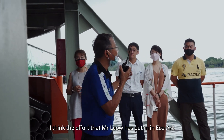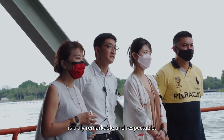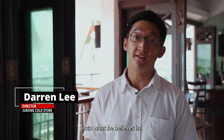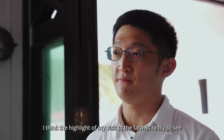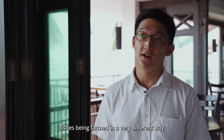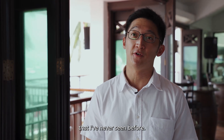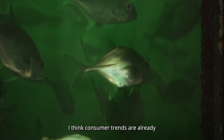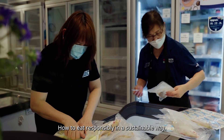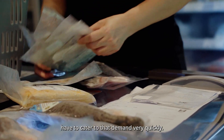I think the effort that Mr. Leo has put into EcoArc is truly remarkable and respectable. He has put in a lot of effort and money into what he believes in. The highlight of my visit to the farm is really to see fish being farmed in a very different way that I've never seen before. Consumer trends are already gearing towards sustainability — how to eat responsibly in a sustainable way — so we as businesses have to cater to that demand very quickly.